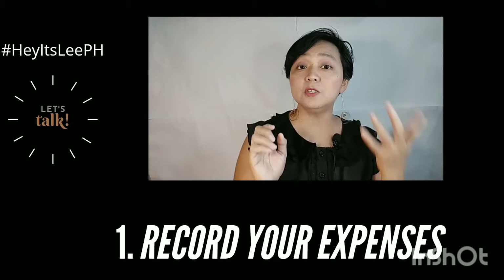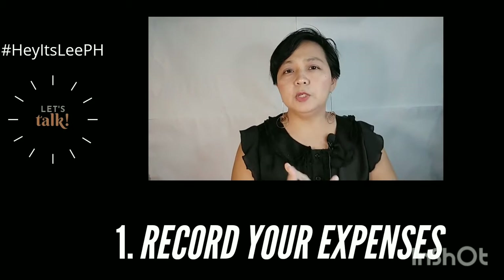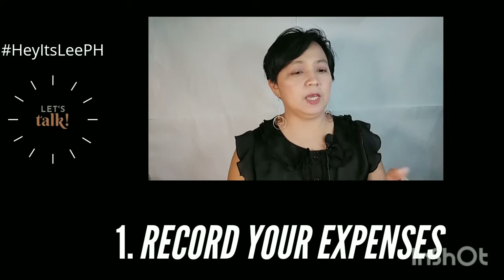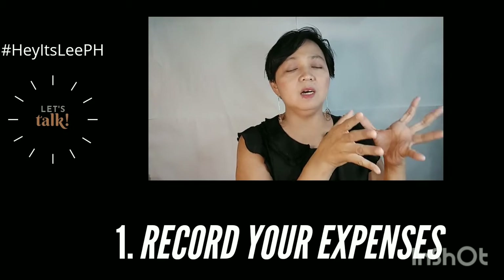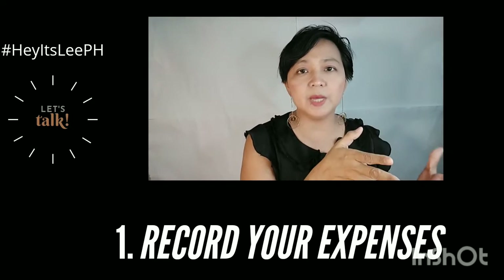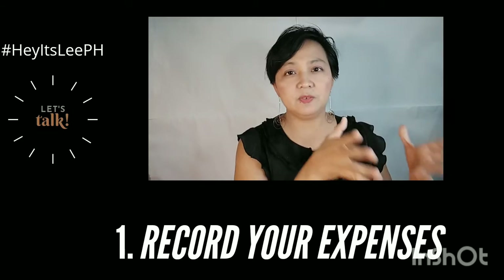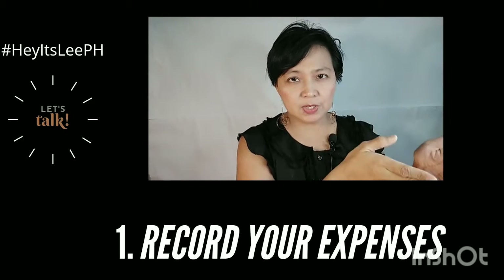The first thing you have to do is to record your expenses. Do it in three categories. List down the first column — your needs, basic needs. Are you paying your bills or a tuition fee or those things? So put all your needs first.